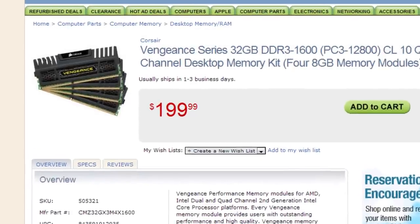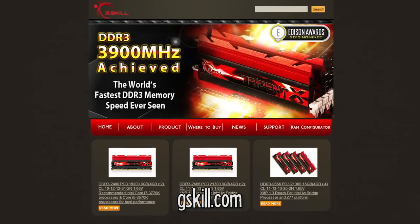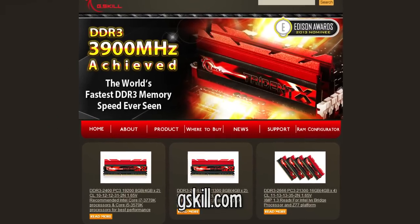Russell chose to buy the Corsair Vengeance series RAM. Personally, I only buy G.Skill memory because it is the highest performance RAM there is — it is the most reliable, the fastest, and it dies less than any other RAM sticks. If you can't get G.Skill, go for Mushkin.